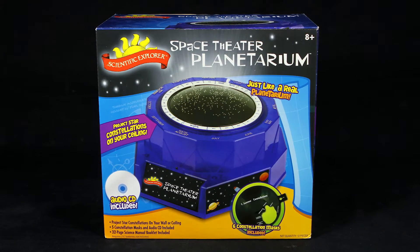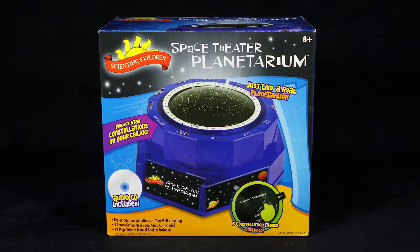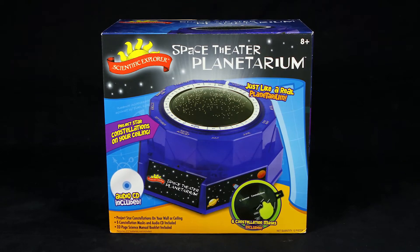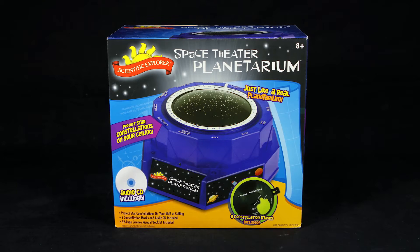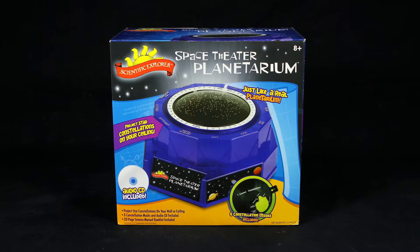Transform your child's room into an amazing planetarium with the Space Theatre Planetarium Kit from Scientific Explorer. This kit is a great way to introduce kids to the wonders of astronomy.